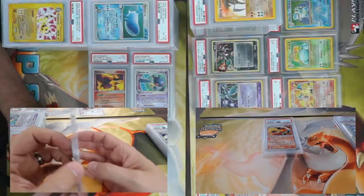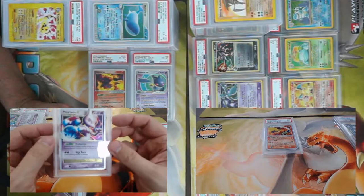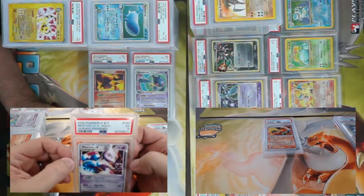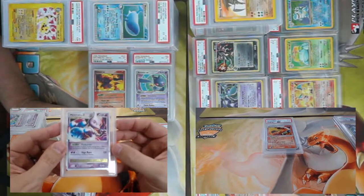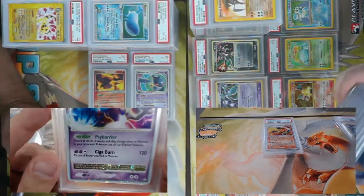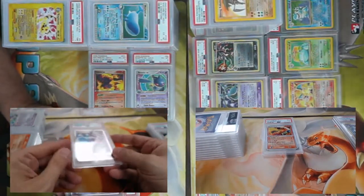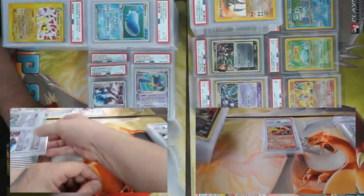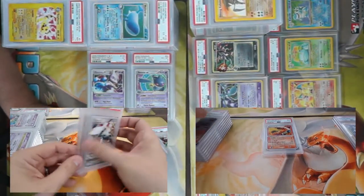We have a Mewtwo Level X. Remember the Mewtwo wars — these were awful. Mewtwo versus Mewtwo — 'Prevent all effects including damage done to Mewtwo by your opponent's Pokémon that isn't evolved.' The only Mewtwo wars I remember are Mewtwo EX from Next Destinies. What would happen is you'd get Mewtwo versus Mewtwo at the end of a game — very difficult to determine the winner.